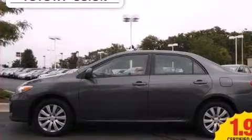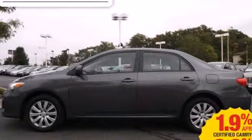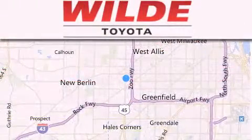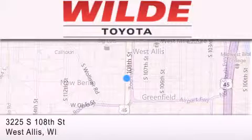This automobile won't last long at this price. Call and arrange a test drive now. Wilde Toyota is located at 3225 South 108th Street in West Allis. Our goal is to exceed all of your expectations to ensure that you'll return for future visits.